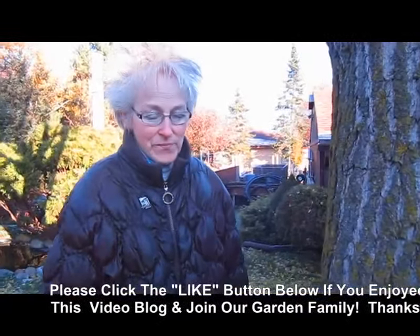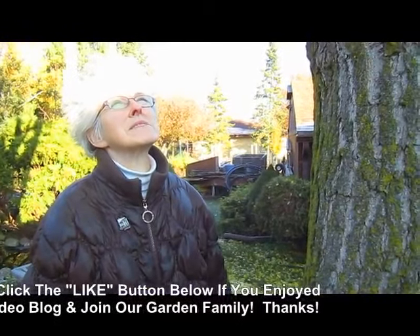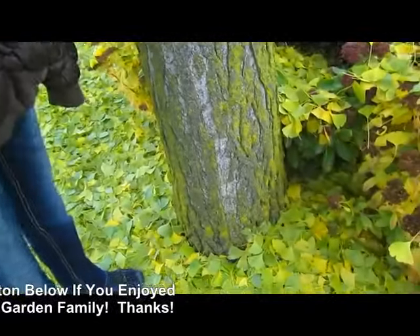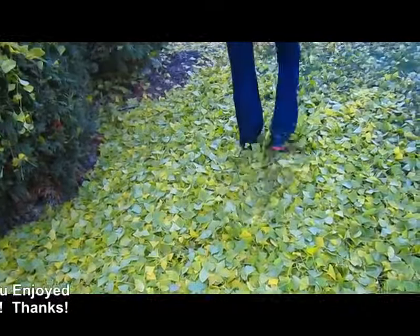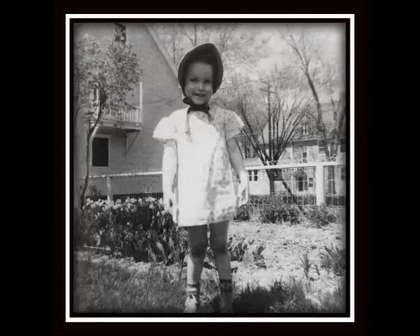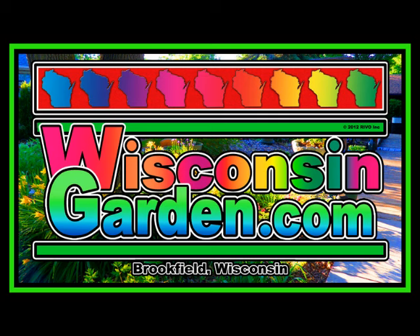I remember one winter we cut little branches off and took them to school and had the kids make pencils — very cool! Bye for now, enjoy your day. I didn't get my breakfast yet — could nibble on some leaves I suppose! I'm going to go in and eat, drink a coffee. Fall in Wisconsin — bye!